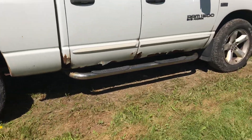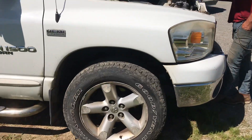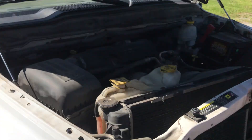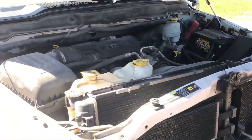Same thing on this side — it's got a little bit of rust. That's lot 1112.